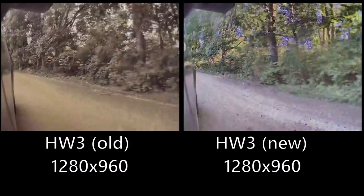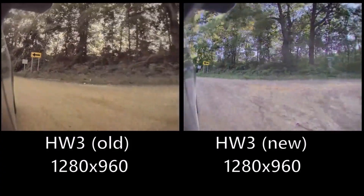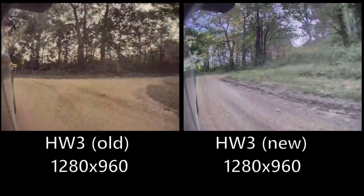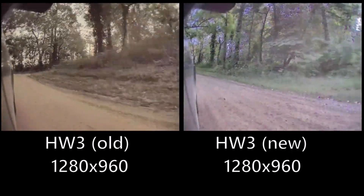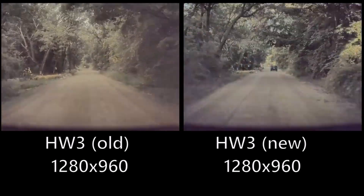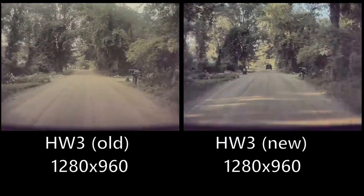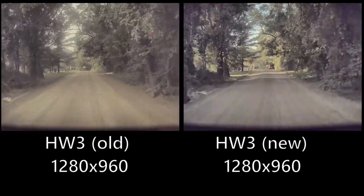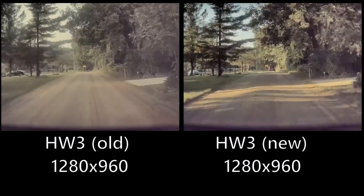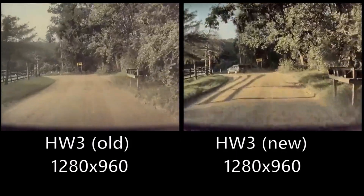He says these videos are taken within seconds of each other — there are two different drivers in the same location — and you can see that the Hardware 4 cameras are much better than Hardware 3. This is very exciting because we now have Hardware 4 and it looks like it's more advanced. Tesla has begun rolling out FSD Beta in its Hardware 4 equipped vehicles.